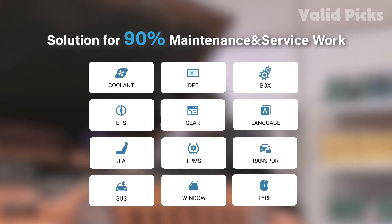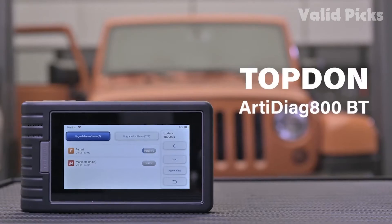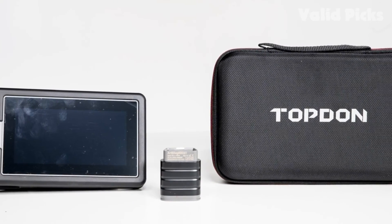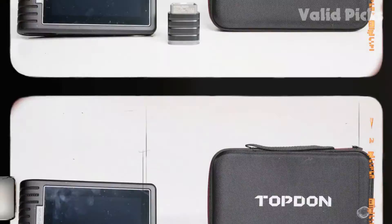Users are pleased with the scanner's ability to detect fault codes, even those that may not show up on other scanners. Others praise the Topdon for being a professional-level scan tool that is nonetheless easy for mechanics of almost any skill level to navigate. Those dissatisfied say the battery drains quickly, and some complain that advanced features like key programming and anti-theft matching may only be available for certain vehicles.